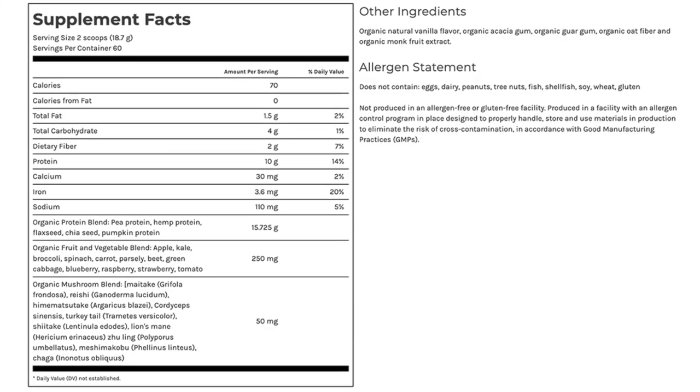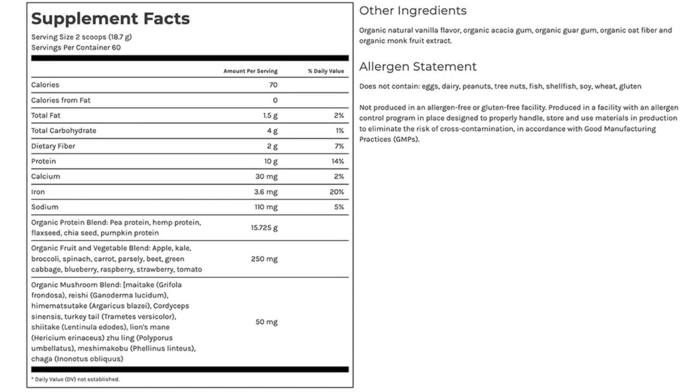This is from Dr. Fuhrman — this is the ProBoost protein shake. It contains only good things: an organic protein blend. Be careful with what kind of protein you consume; I don't like soy protein but I do like pea protein, and this one contains pea protein. It also contains an organic fruit and vegetable blend — apple, kale, broccoli, spinach, carrot, parsley, beet, green cabbage, blueberry, raspberry, strawberry, and tomato. It also contains an organic mushroom blend with many different mushrooms: maitake, reishi, himematsutake, turkey tail, shiitake, lion's mane, and menshimakobu. You can purchase this on Dr. Fuhrman's website — I'll include the link in the description.